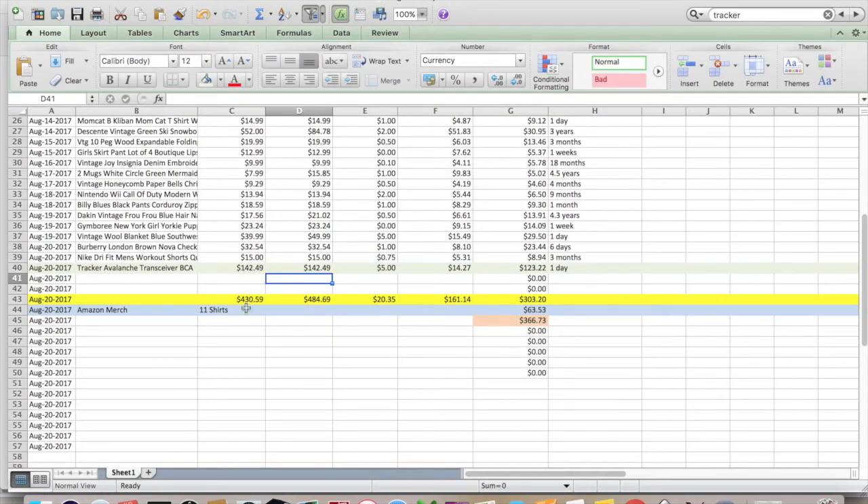Looking at the numbers: $430.59 in item goods sold, total money received $484.69. I paid $20.35 for everything — pretty inexpensive cost of goods. $161.14 for shipping and fees, for a total profit from eBay and TrueGether of $303.20. I also sold 11 shirts on Merch for $63.53, for a total e-commerce profit of $366.73. That's much better — I'd love to make that kind of money every week.